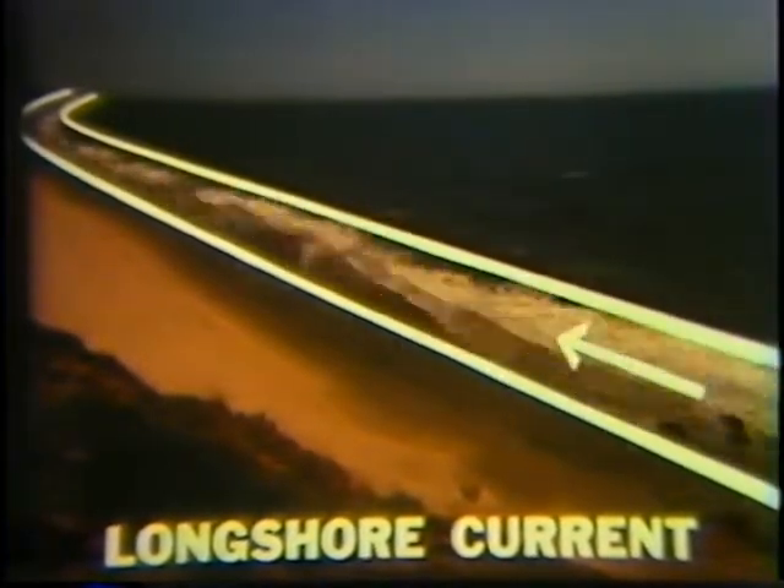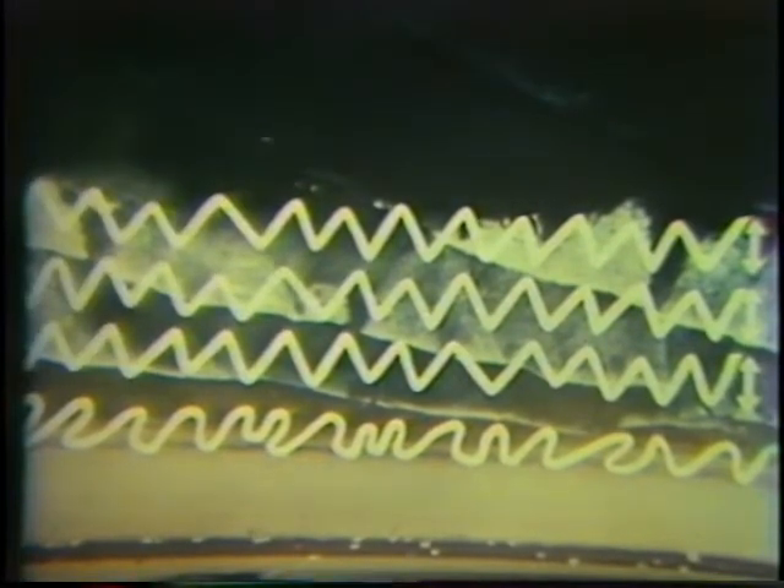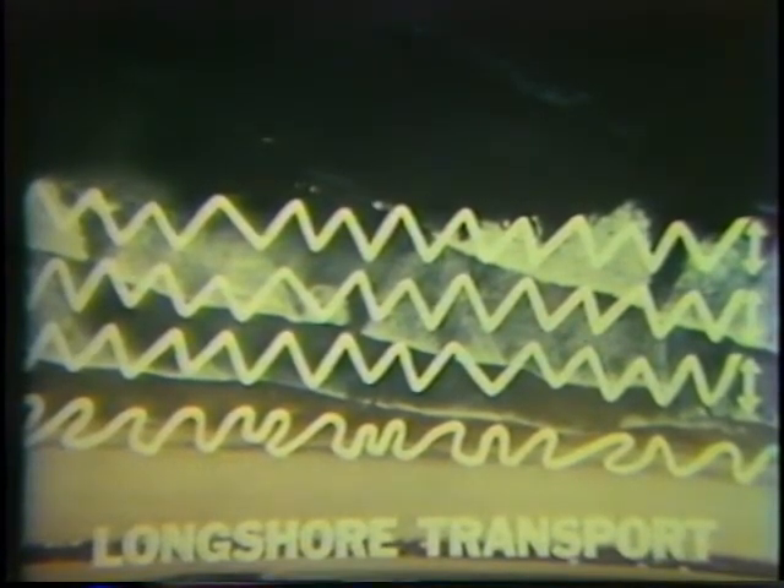Now let's see what this current does to the sand in the surf zone. The sand being moved on shore and off shore by the waves is also being moved down coast by the longshore current. From the air the pattern is clear — the waves approach the shore at an angle, and even though they bend somewhat, they strike the beach face at an angle. The sand on the beach face is carried in a series of arcs down the coast. In the surf zone, the sand grains are being moved not only back and forth, but also down the coast by the longshore current. Such movement of sand on the beach face and in the surf zone is called longshore transport. So we can think of the beach as a river of sand. The beach face is one bank of the river, the outer edge of the surf zone is the other. Much more sand is moved in the surf zone than along the beach face.